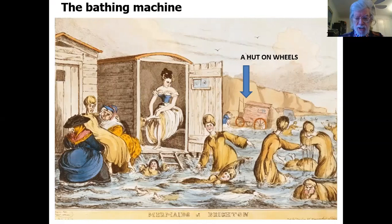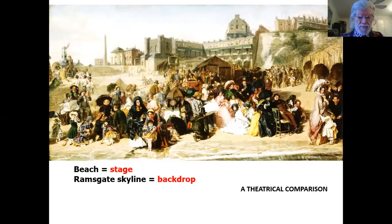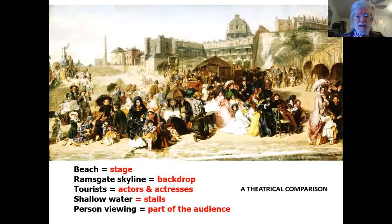I'd like to try a little theatrical comparison. Here is Life at the Seaside again. As I looked more and more at this painting, I began to think that the beach as we see it here almost resembles a stage. The skyline at the back is the backdrop. The tourists — the people on the beach — are the actors and actresses. The shallow water is the stalls where we, the public, would be sitting. And that makes us, in a sense, part of the audience.